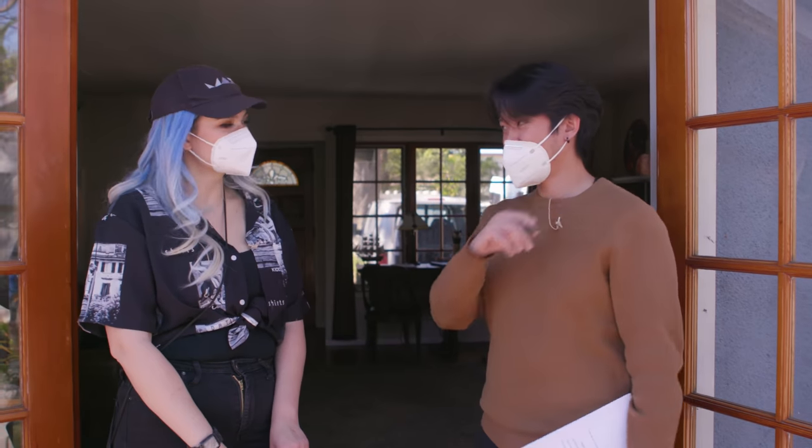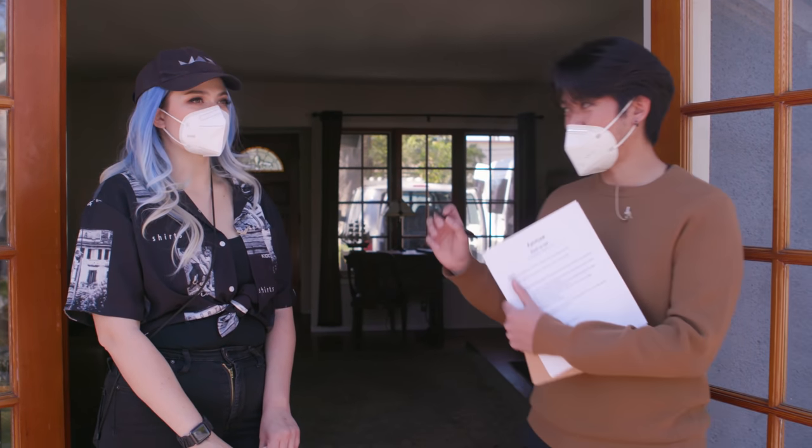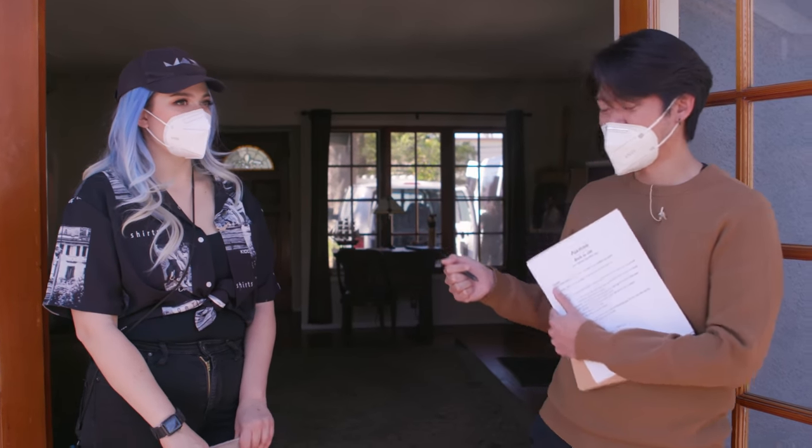I'll leave you to it. I'm just going to be over at Crafty for the next three hours. And when I come back, let's get the shot up, okay?